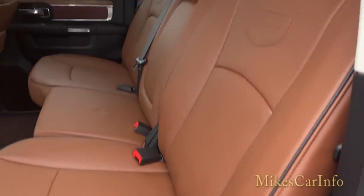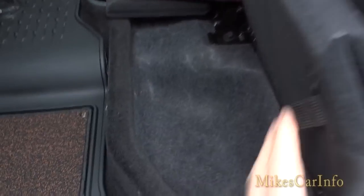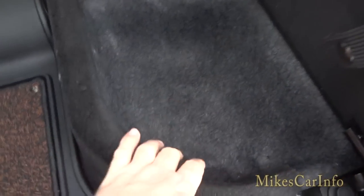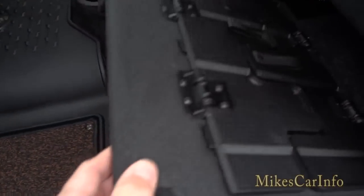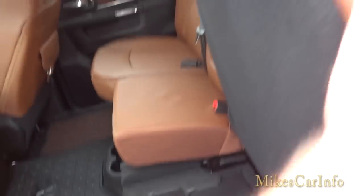On this side you can see the same thing — floor storage underneath the seat. There's a pretty good amount of depth so you can put stuff in there and not worry about it rolling out or getting in your way. Once it's in there, it's completely secure and out of the way.